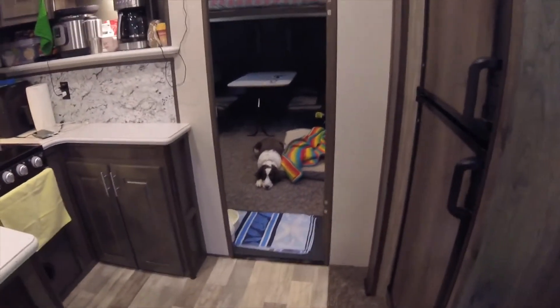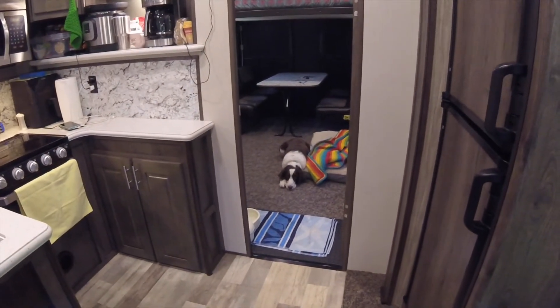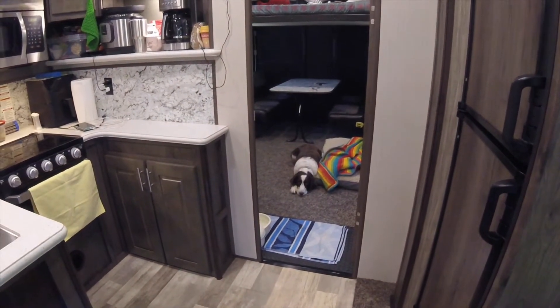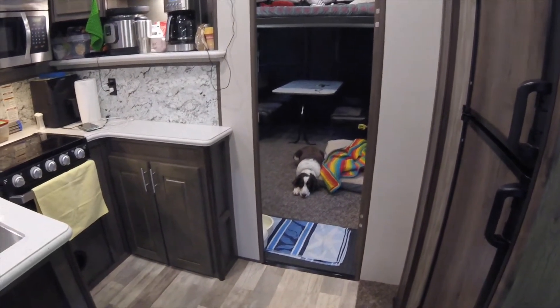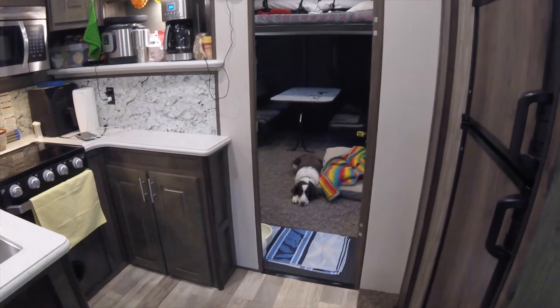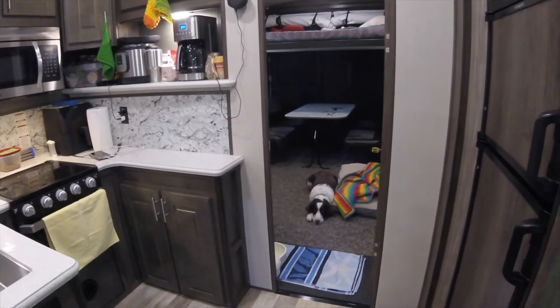Mason is a ten-year-old Springer Spaniel — we call him Mason the Wonder Dog. He is the reason for the ramp on the outside. He's our buddy.